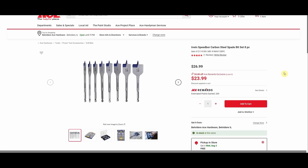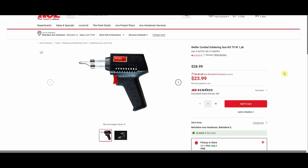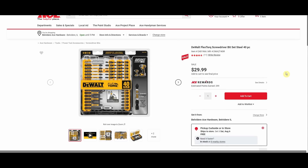Irwin Speed Bore carbon steel speed spade bit set, eight-piece, was $26.99, down to $23.99. Weller corded soldering gun, 75 watts, was $28.99, down to $23.99. And the DeWalt Flex Torque screwdriver bit set, 40-piece, $29.99 — you have to add to cart and the in-cart price is $19.99.